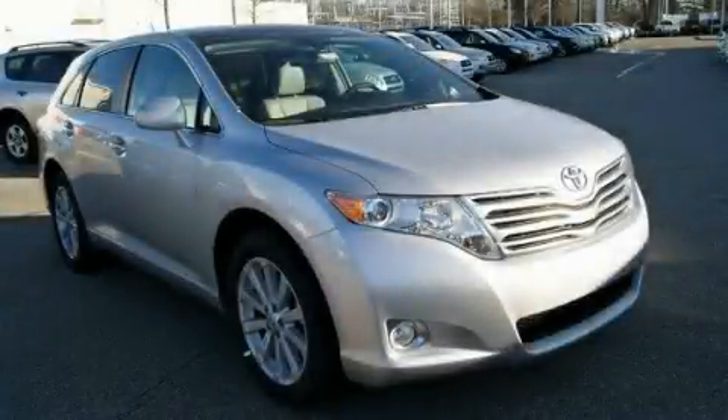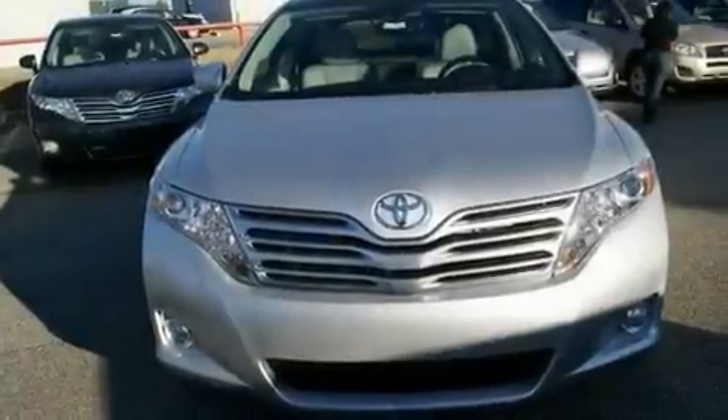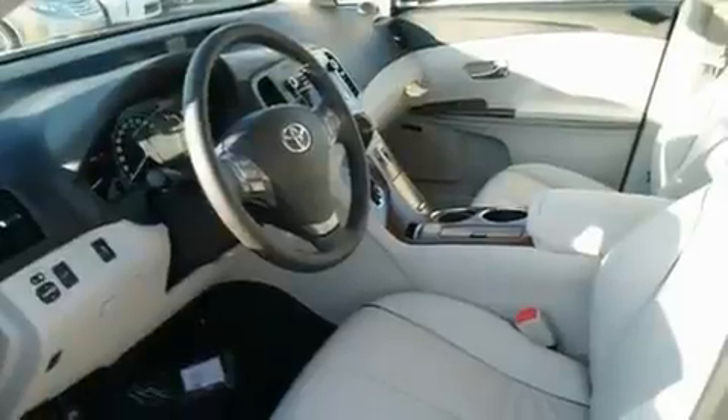This is a brand-new 2011 Toyota Venza, a great blend of utility, comfort, and style. It has a 2.7-liter four-cylinder engine and an automatic transmission.